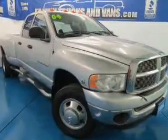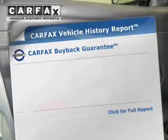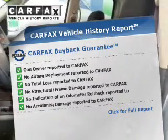A passenger airbag, front ventilated disc brakes, and anti-lock brakes. Rest easy knowing this vehicle comes with a Carfax Vehicle History Report from Carfax, the most trusted provider of vehicle history information.